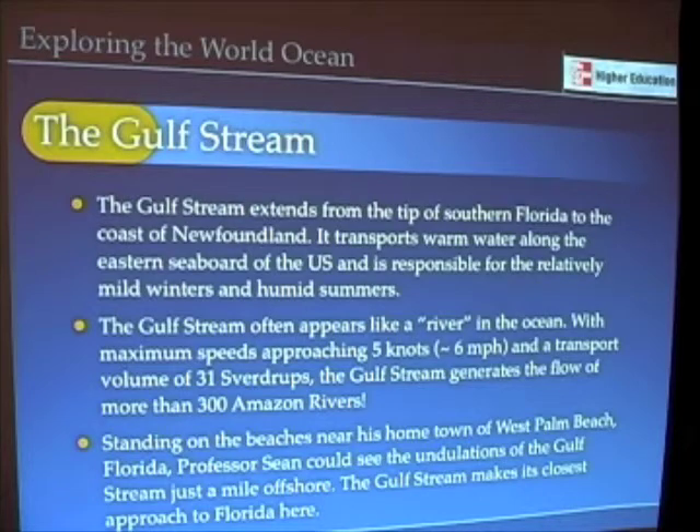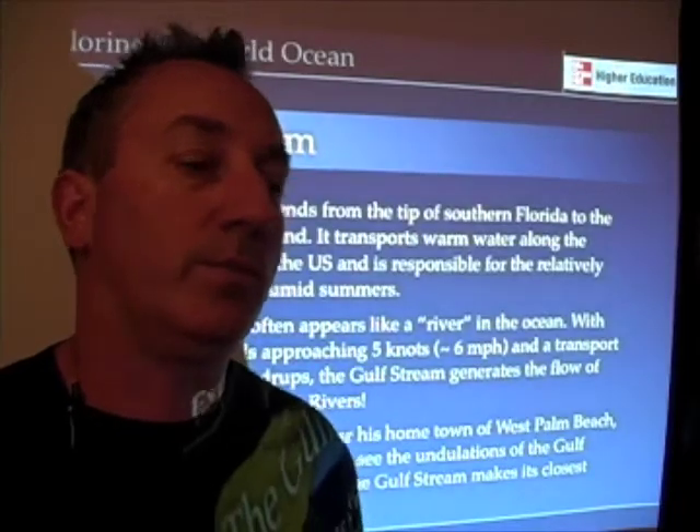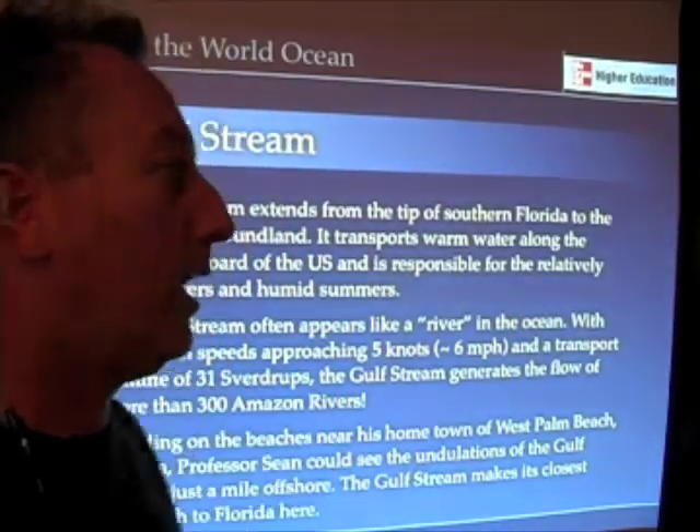You can imagine this river moving through the ocean at about five knots, transporting huge volumes of water. These western boundary currents are really important for moving water, moving heat, and moving all kinds of things where they occur.